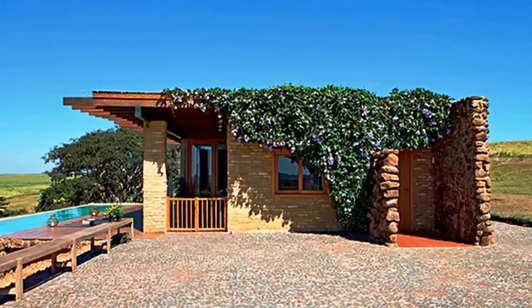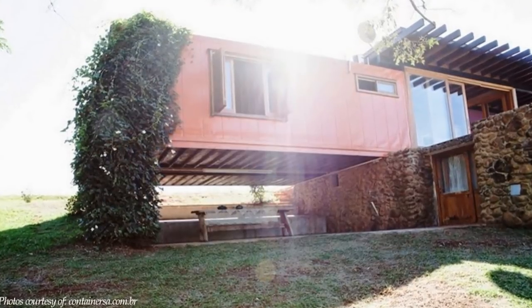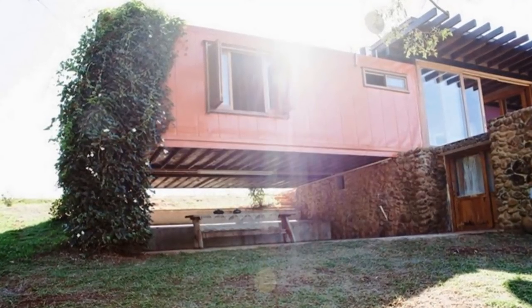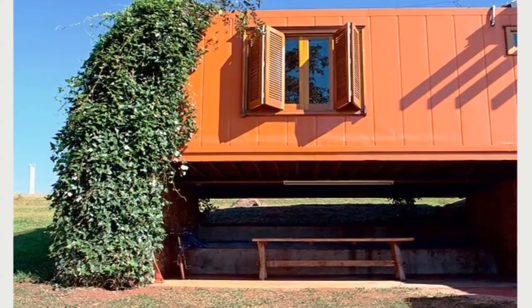The space under the containers allows for airflow to keep the containers cool and prevent condensation inside. The space under the containers also has concrete steps which are used as a children's play area and serve as an outdoor dining space for the family.